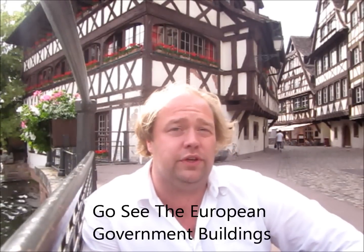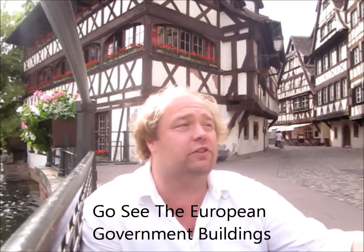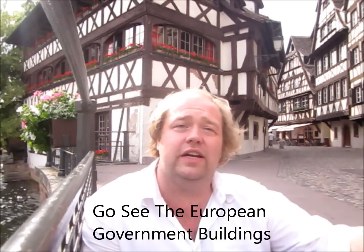The seventh thing you should do: Strasbourg is actually the second seat of the European Union. The European Parliament meets here, the Court of Human Rights — there's all kinds of European institutions here. It's not in the historic part, it's a little bit outside, but you can go check it out and see the modern buildings — where all the Euro tax dollars go and where they make the laws. So check out the Eurozone, as I like to call it.